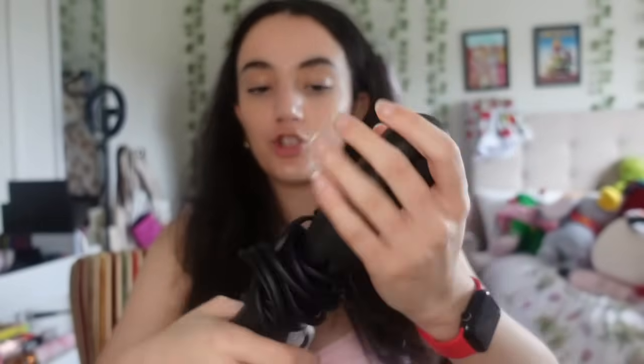I also got a Cloud Nine straightener after a friend recommended it for curly hair. I tested it on my mom and it came out so much better than what I currently use. It came in a beautiful travel case. There were two versions - a normal one and a wide one. I got the wide one, which is probably better for my thick hair. I've been wanting a good quality straightener for a while and I'm already obsessed with it.